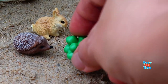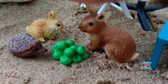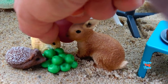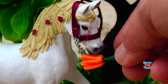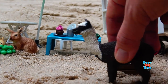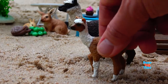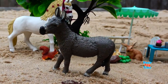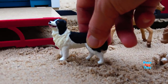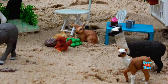Old MacDonald had a farm, ee-eye-ee-eye-oh. And on his farm he had a cow, ee-eye-ee-eye-oh. With a here and a there, here, there, everywhere - Old MacDonald had a farm, ee-eye-ee-eye-oh. And on his farm he had a pig, ee-eye-ee-eye-oh. With a here and a there, here, there, everywhere - Old MacDonald had a farm, ee-eye-ee-eye-oh.